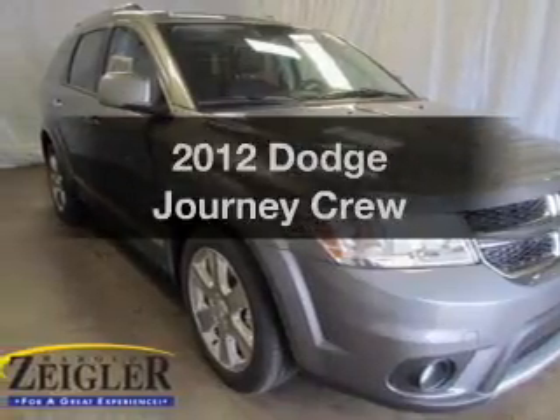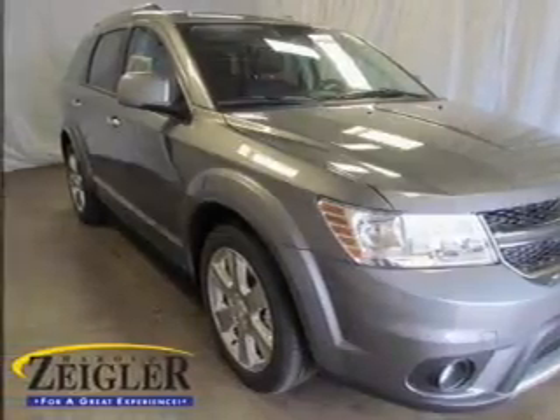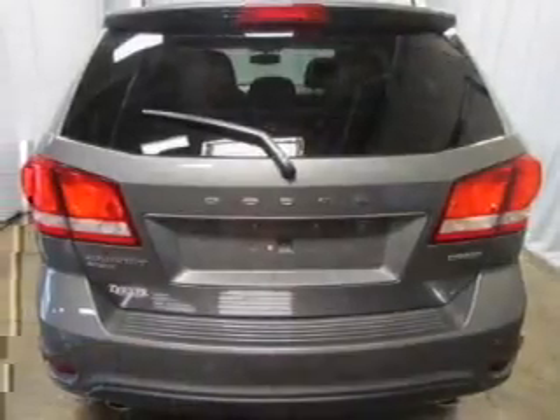Introducing the 2012 Dodge Journey. Find everything you want in a ride under one roof with this vehicle.